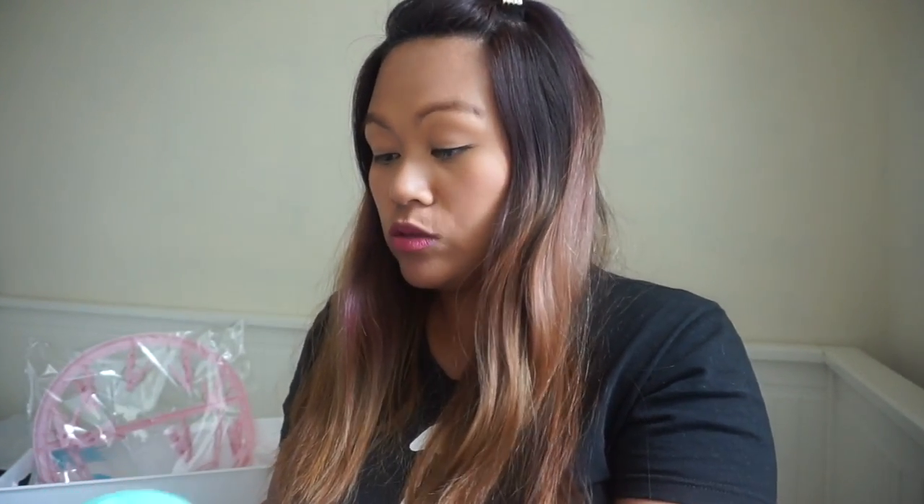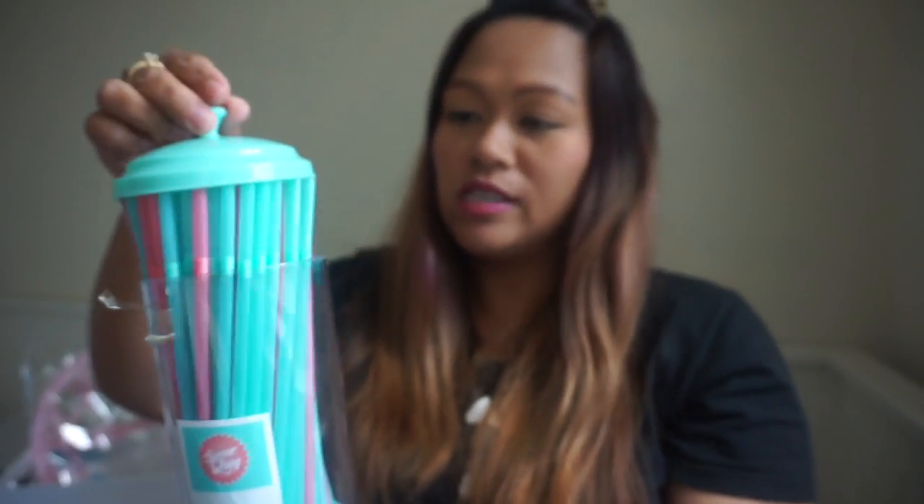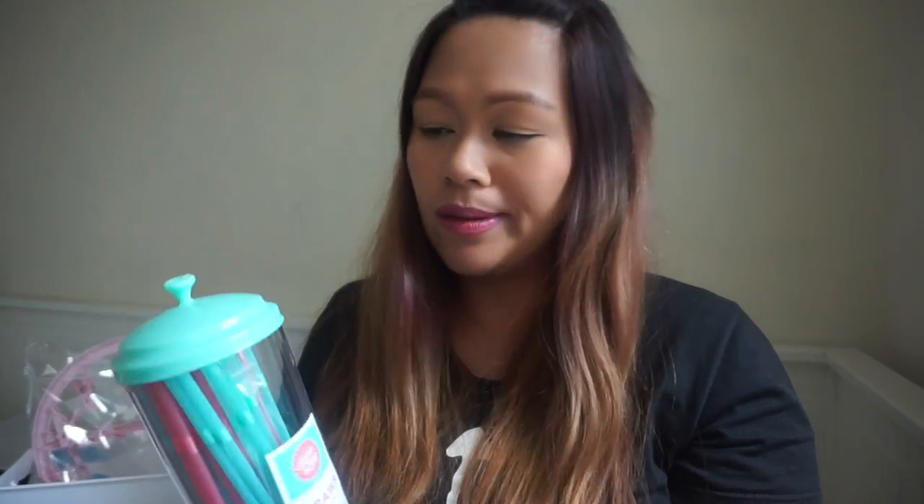My next one is this straw dispenser — there are 70 straws inside in two colours. It's really nice for summer, though I always use straws anyway. You just pull one out and you're done. When this one's finished I can just refill it because there are loads of different straws available in Poundland. It's a really good dispenser.